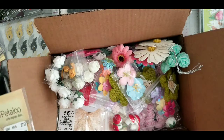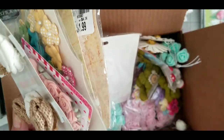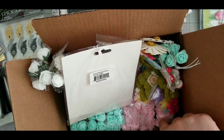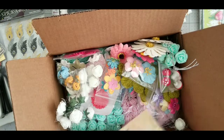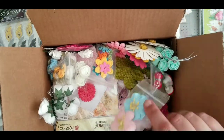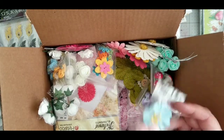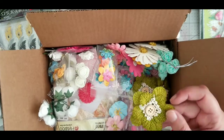There are burlap flowers, and on the bottom — I hope you can see it — half is pink flowers and half is mint flowers. It's just everything. I have flowers from Michael's, Tuesday Morning, and Hobby Lobby, and some of them might have been sent to me.